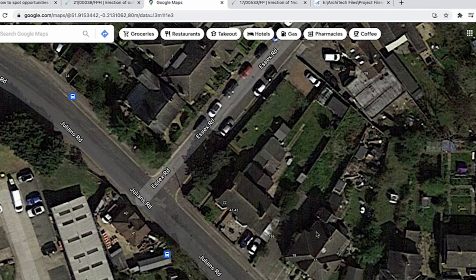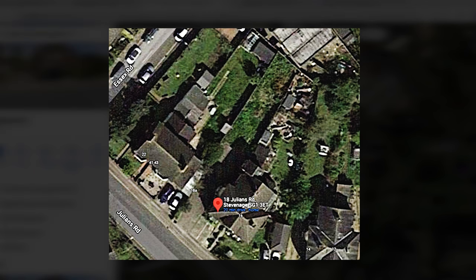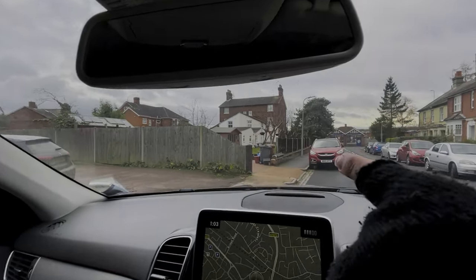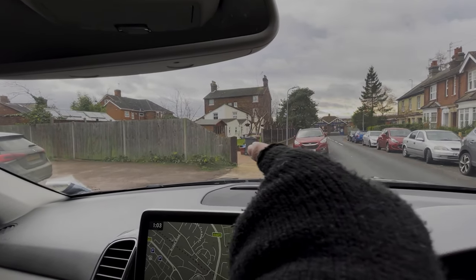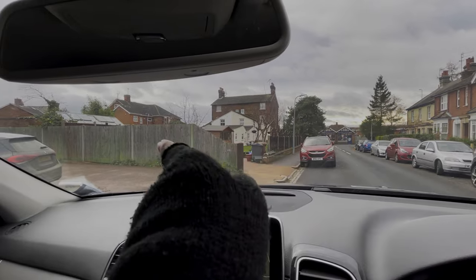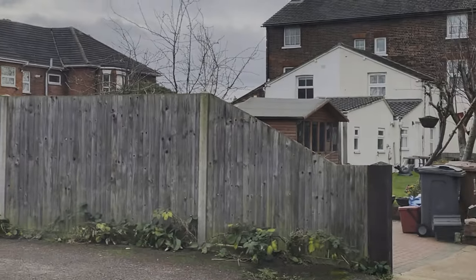This is a plan recommended by my structural engineer. This is the property I bought here, number 18. Unfortunately, you can't really build anything down here. But two doors down, there's a property that already has access on the side — access from the main road through the side into that garden. What my structural engineer proposed was combining all three of these gardens — this garden, that garden, and my garden at the back — and we could easily build something along the lines of five or six flats.